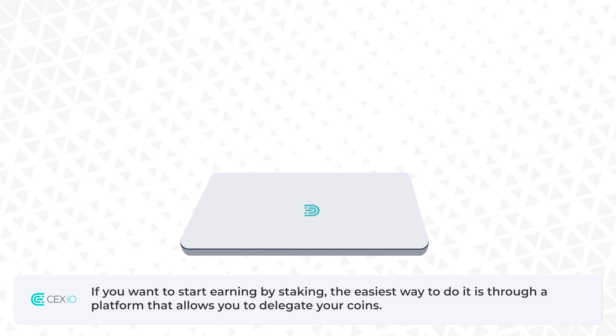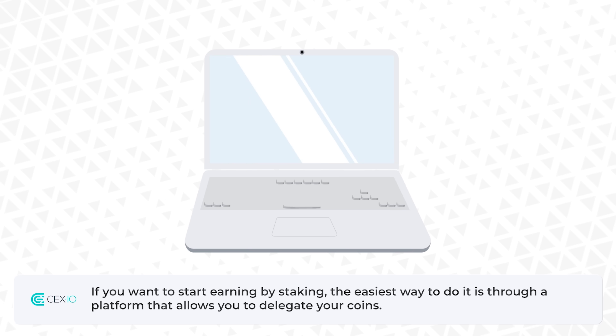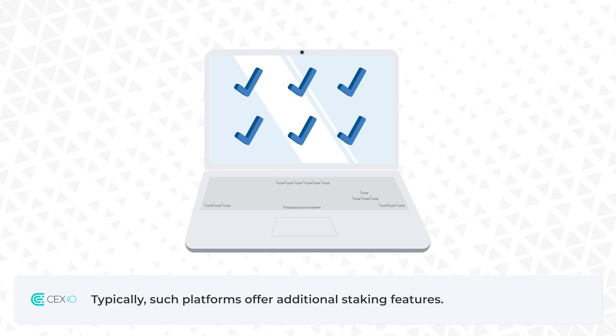If you want to start earning by staking, the easiest way to do it is through a platform that allows you to delegate your coins. Typically, such platforms offer additional staking features.